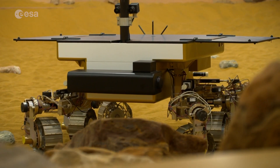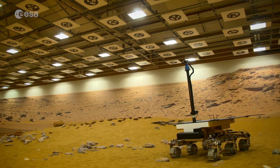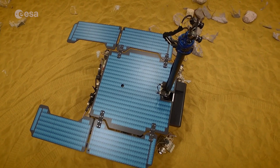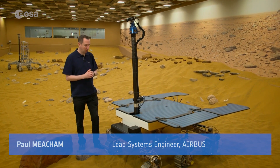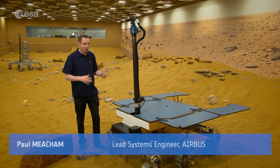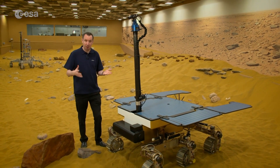Bruno is semi-autonomous and will be able to cover four kilometres at a top speed of two centimetres per second. He's pretty much the same as the ExoMars Rover will look like — he's got on him all the sensors and actuators used to drive the rover by itself.